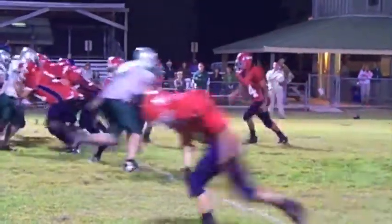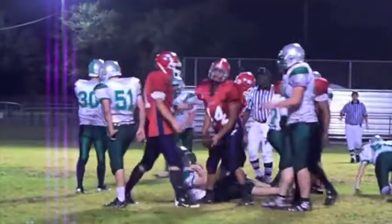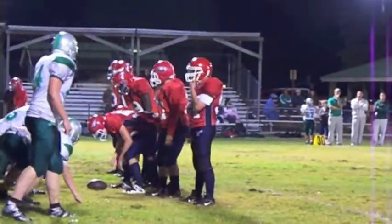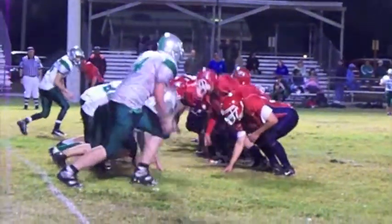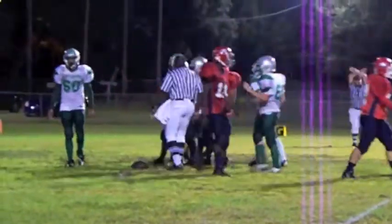Josh Walker split to the near side, handoff, straight up the middle is Ashton for a good gain — looks like close to the first. Third down and about a yard to go. Handoff, Ashton up the middle, dragging, dragging, dragging — down to the five-yard line. First down.